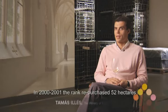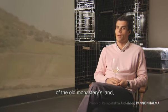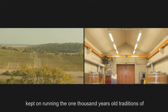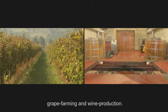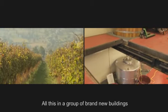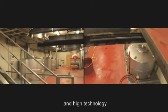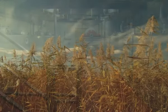In 2000 and 2001, we bought 52 hectares from the previous owners, and from 2003 onwards we began large-scale planting with the most modern technologies, continuing to work with the thousand-year-old traditions of wine production along the Danube.